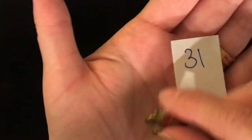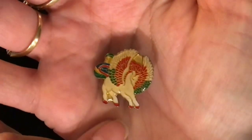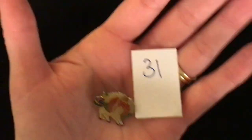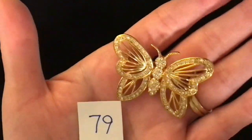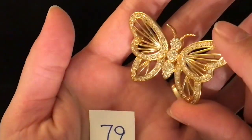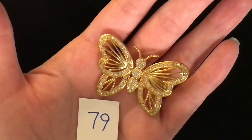One dollar for this little lapel pin of a unicorn — item number 31. It's just a really colorful unicorn or Pegasus, I'm not exactly sure. Lapel back, one dollar, item number 31. Another beautiful butterfly pin — this one is gold toned with really detailed clear gems. The gems go all the way into the antennae but they do stop at a certain point. Pin back — item 79 is five dollars.